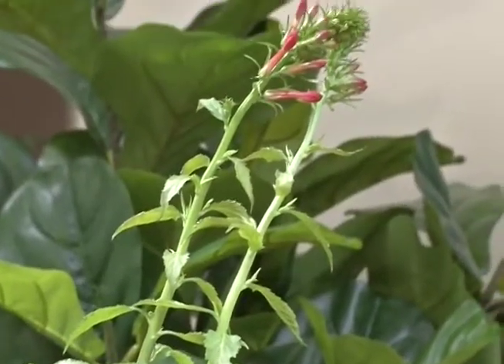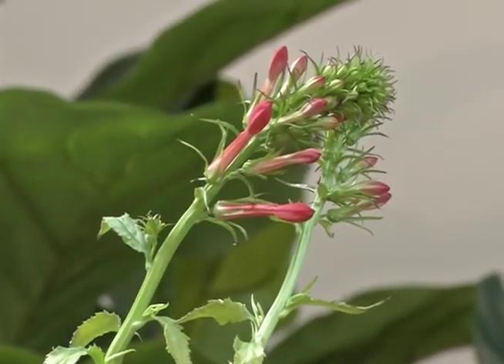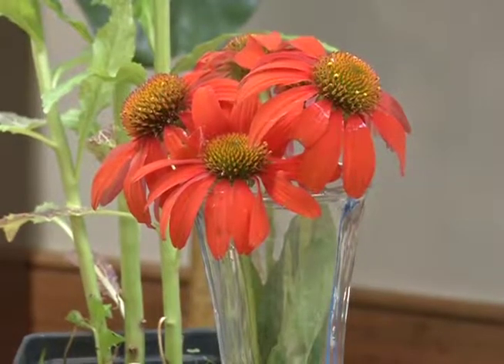Don't forget about hummingbirds — they like more tubular-shaped flower blooms and love the color red. One great native plant is cardinal flower, a really nice native to Kentucky that blooms right when hummingbirds start migrating into Kentucky around April. You might also want to consider red coneflower for attracting hummingbirds as well as butterflies.